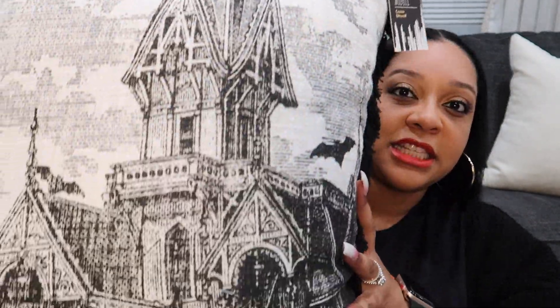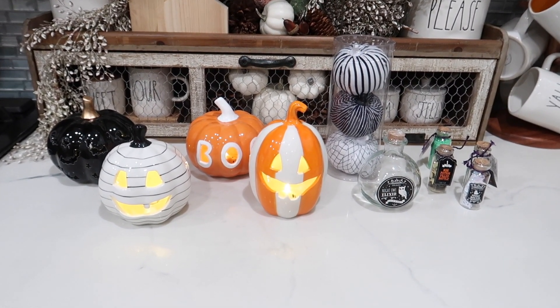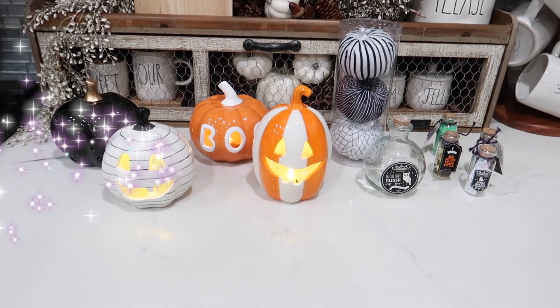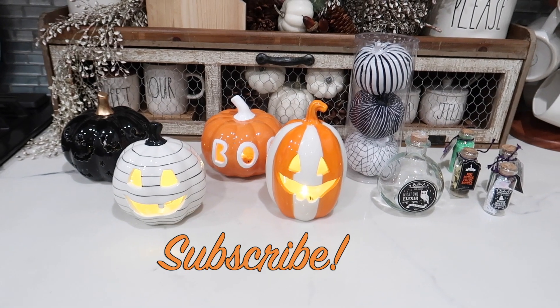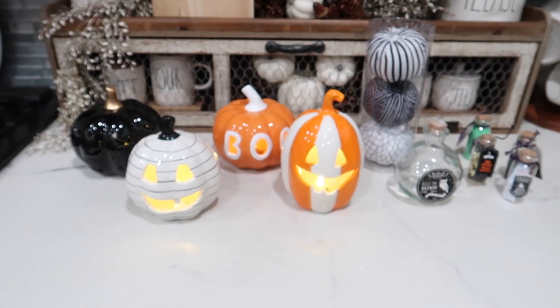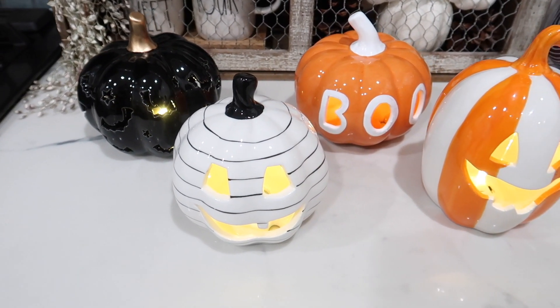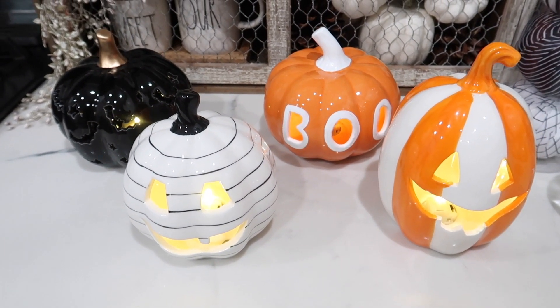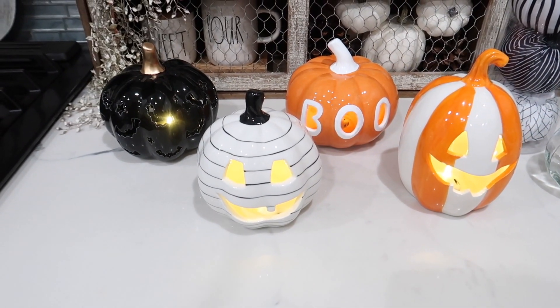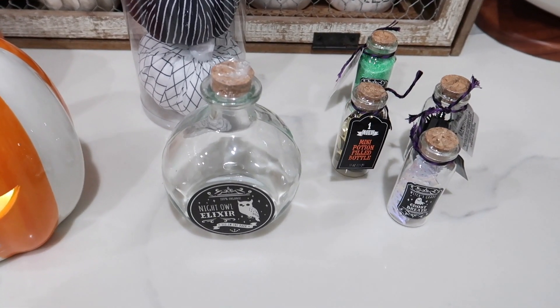From Home Goods I also got this pillow and it was $19.99. For the next two items I need to stand up and show them. All these items — the pumpkins, the felt pumpkins, and the potion bottles — came from the Target Dollar Spot, and my sister picked most of them up on different days. The bigger pumpkins were $5 each, the little felt pumpkins were $3 each, and the potion bottles were a dollar each.